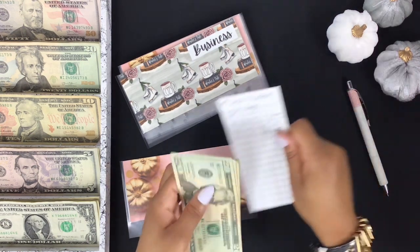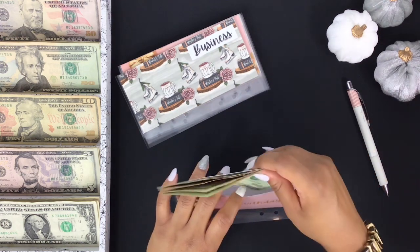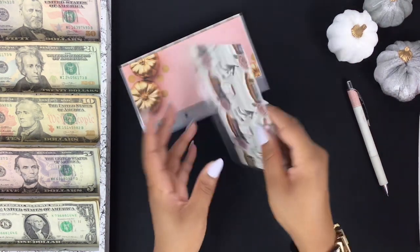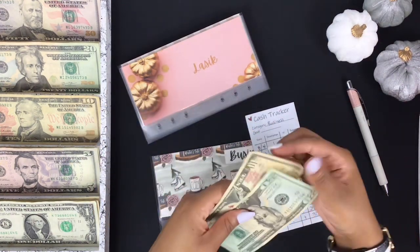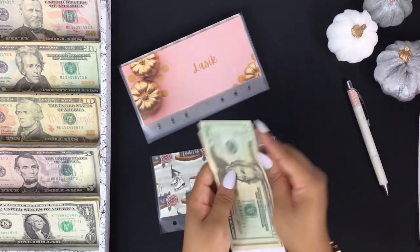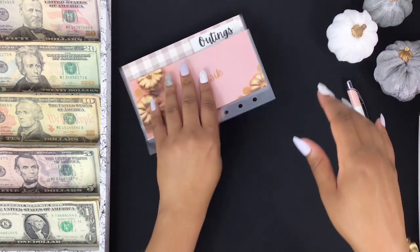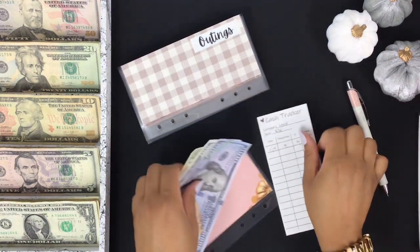It actually just finished raining — it feels like it's been raining every Friday for a long time and it literally just stopped before I started recording. Business is not getting anything this week but it has $30. Lasik is going to get five dollars.